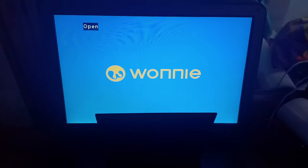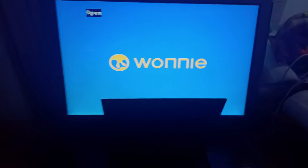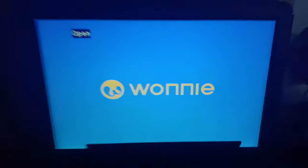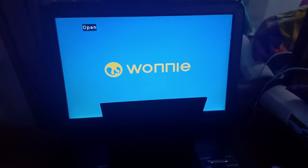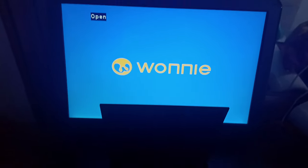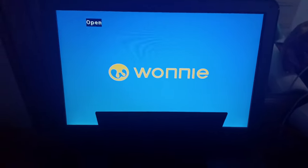Hello everybody, this is Ethan, the Sonic, Mario, and Marvel fan. Today we're going to be testing out DVDs on my brand new portable DVD player that I got yesterday. Sorry for not making any testing videos in a while — I was supposed to do one back in October of 2022 but it never happened.